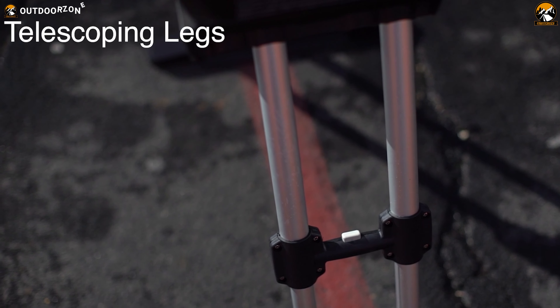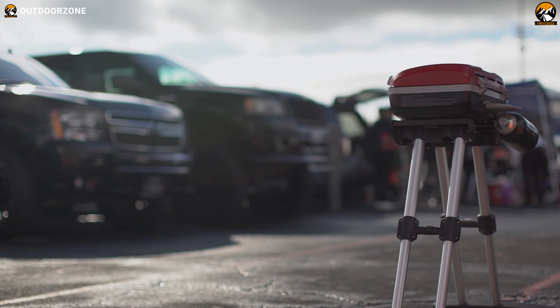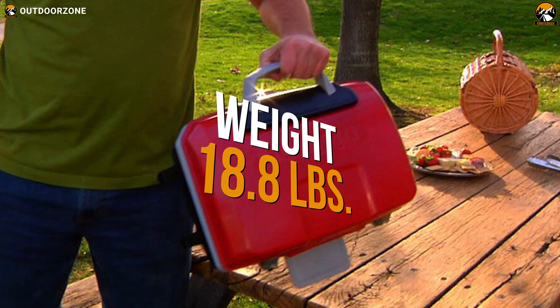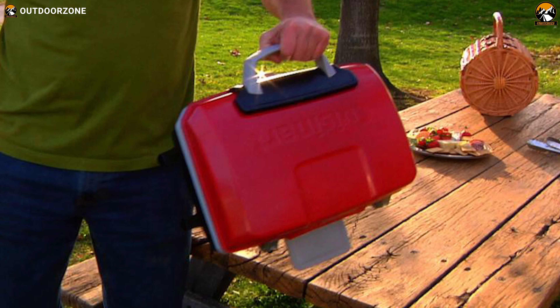It's also got a VersaStand telescoping stand, giving you an ideal cooking height. Finally, this Cuisinart CGG-180 Portable Gas Grill weighs only 18.8 pounds, making it convenient to transport.